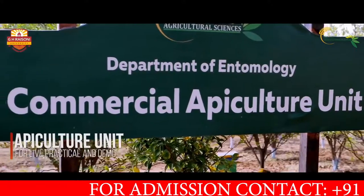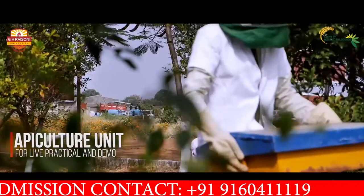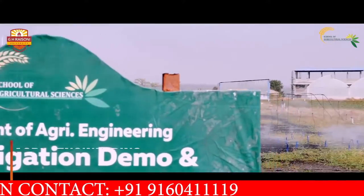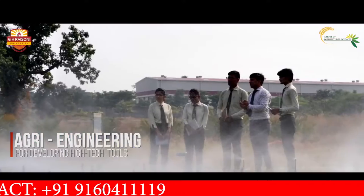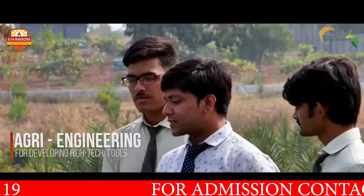A tech-savvy AP Culture Unit fosters practical learning of honeybee farming. The Agricultural Engineering Department boosts intelligence to match excellence in agricultural research and technology.